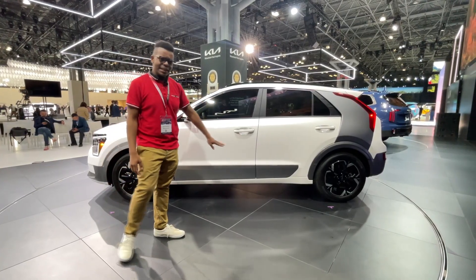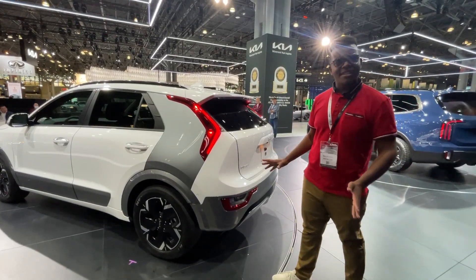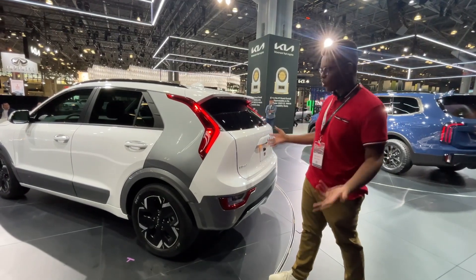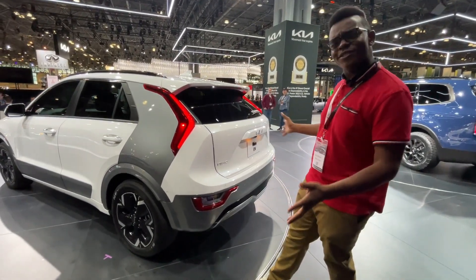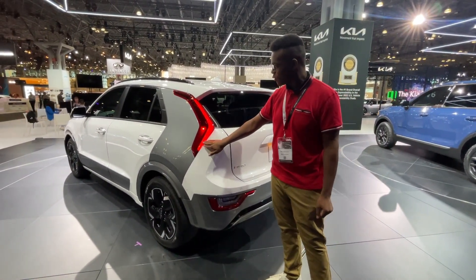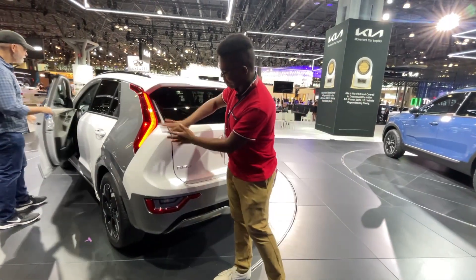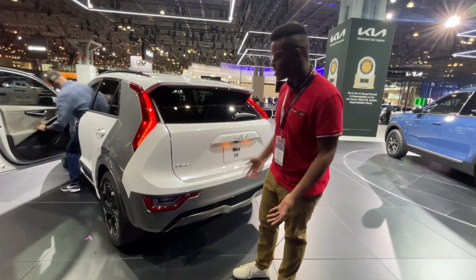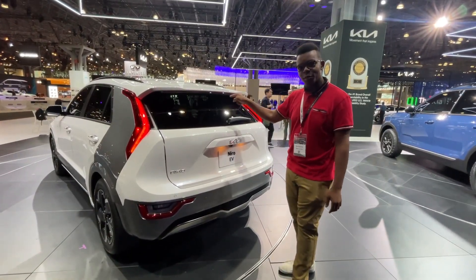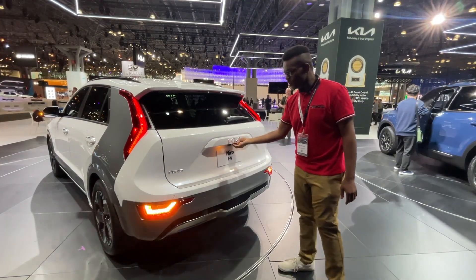I'm not exactly sure how I feel about the two-tone. The rear end of this is interesting — when Kia first revealed it this morning, I didn't know how I felt, but I actually like it a lot now. Full LED taillights over here; these are just the brake lights. It's very futuristic looking, and you still get a rear wiper that's not hidden.